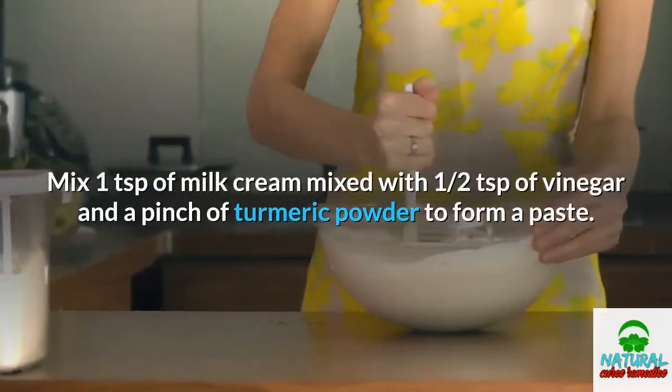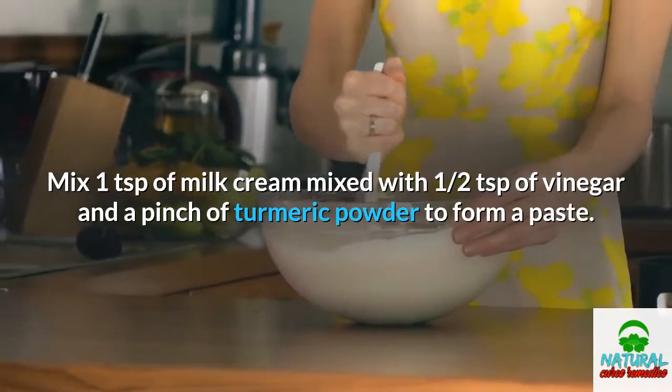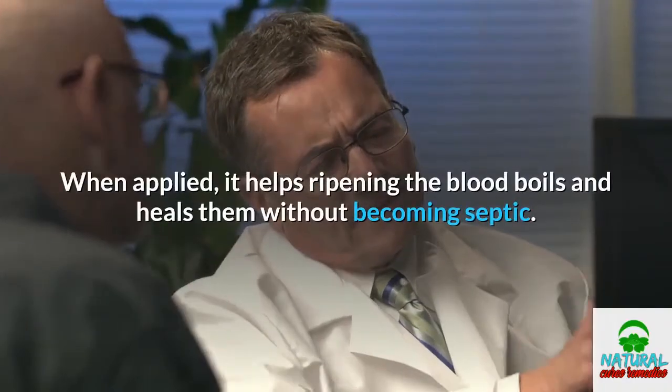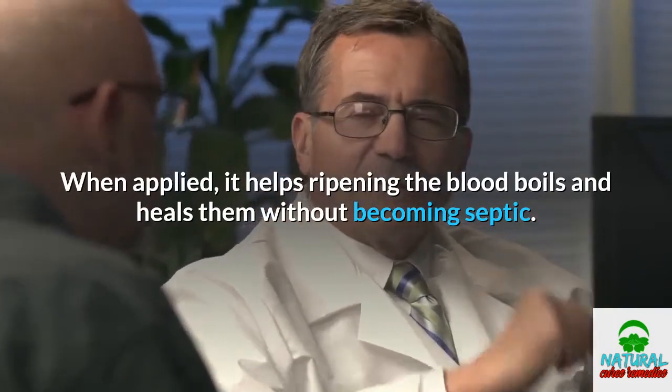Mix one teaspoon of milk cream with half a teaspoon of vinegar and a pinch of turmeric powder to form a paste. When applied, it helps ripen blood boils and heals them without the boil becoming septic.